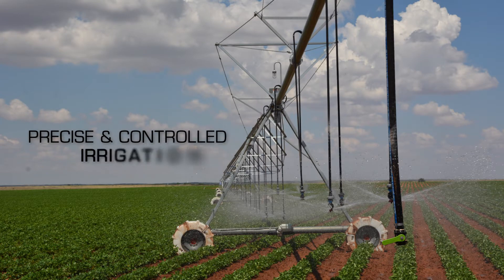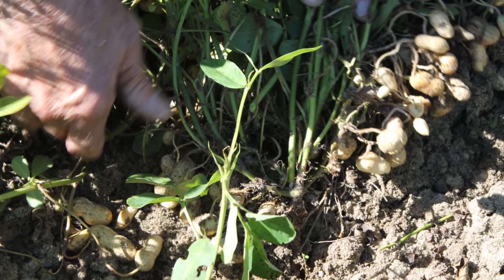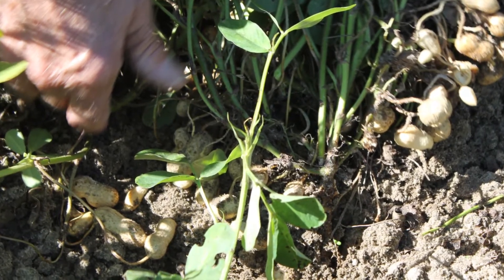Irrigation is a must. We must have irrigation to make a good quality product. We try to apply at least an inch a week, maybe an inch and a half at times and only up to two inches. We must keep moisture in the soil to produce a good product.